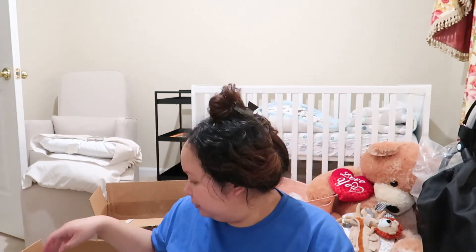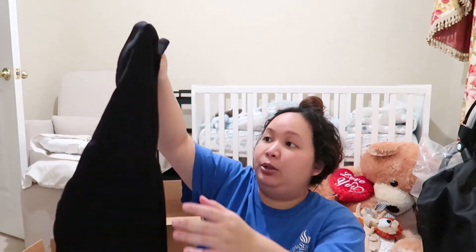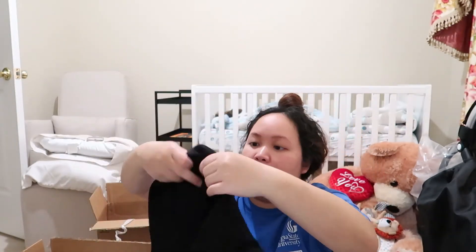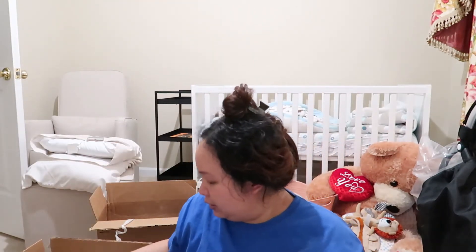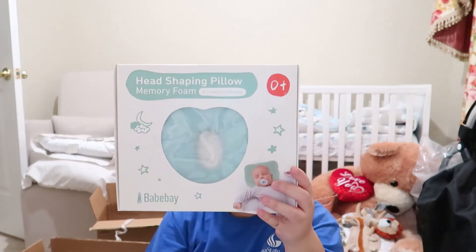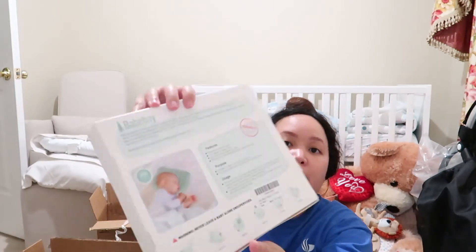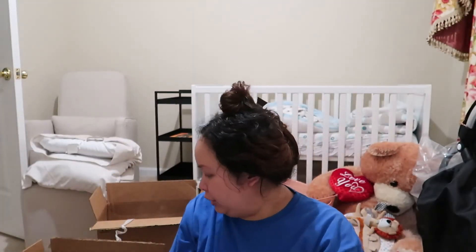Next I got some maternity leggings because I haven't been able to wear regular leggings. They have this little front section for the belly — I'll try those on later. This is a pillow to prevent flat head syndrome — the baby sleeps on their side on it, and it has a little hole to help prevent flat head.